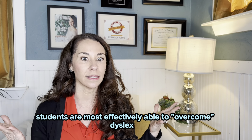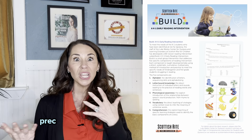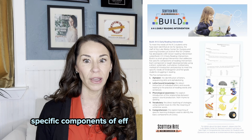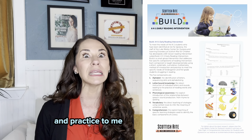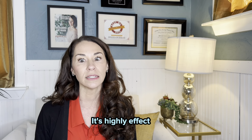Even if a student is younger than the age that Take Flight therapy generally starts, we have programming that is right for students in kindergarten and first grades. To meet the needs of those kinder and first grade students who have been identified at risk for dyslexia, Texas Scottish Rite Hospital for Children developed a reading intervention precursor program to Take Flight called BUILD. It's a 100-lesson early reading intervention program that addresses the five specific components of effective reading instruction, each taught developmentally using a direct, systematic, cumulative, multi-sensory method of introduction and practice.